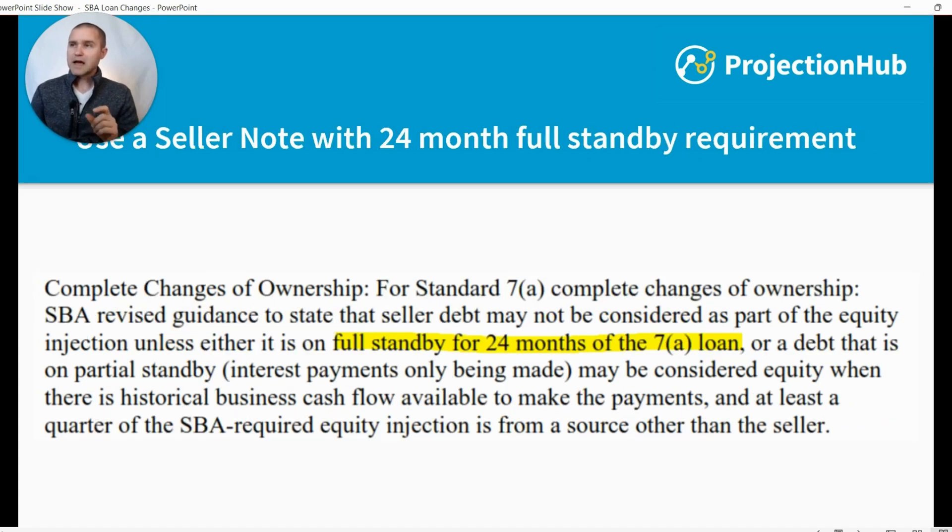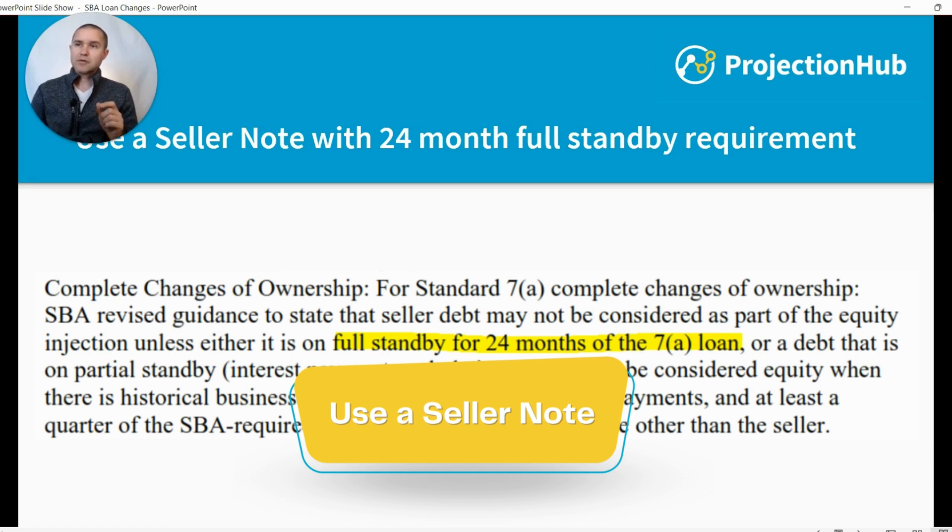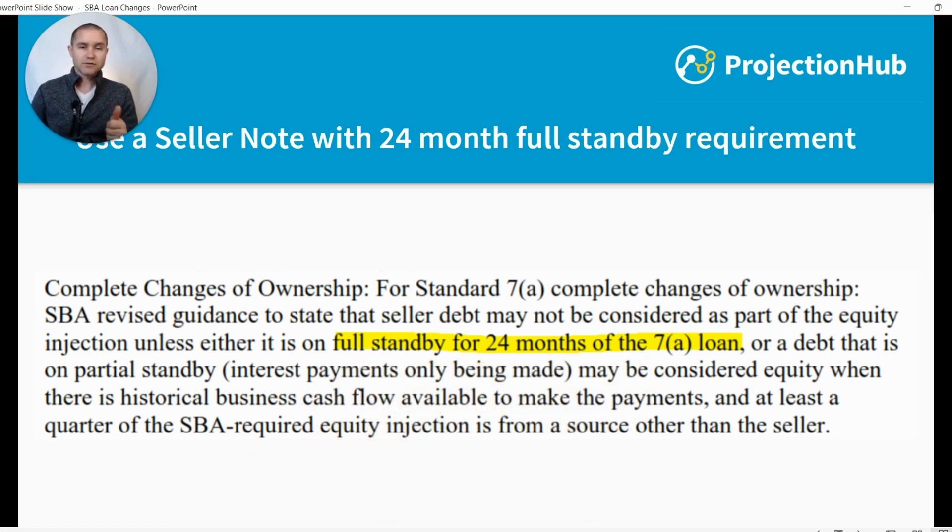The other change is that you can use a seller note with a 24-month full standby requirement. A seller note works like this: say you want to sell your business for a million dollars. The buyer borrows $900,000 from the SBA, puts in 5% — $50,000 — in cash, and the seller keeps a seller note for the final 5%. Essentially, the seller is financing that last 5% and saying you'll pay me $950,000 today, then pay the last $50,000 over time in the future.